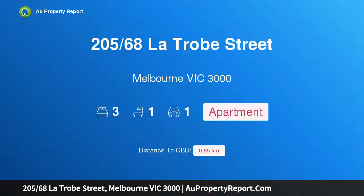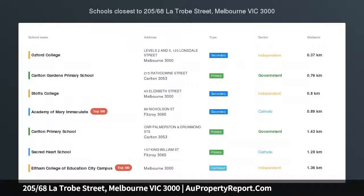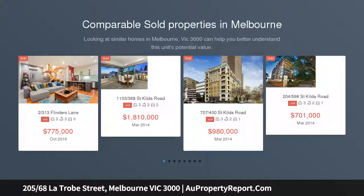Hi, I am glad to introduce property 205/68 La Trobe Street, Melbourne Victoria 3000 — tranquil and leafy outlook in downtown Melbourne. A fantastic three bedroom plus one study with a secure car park. There is nothing more desirable in Melbourne.